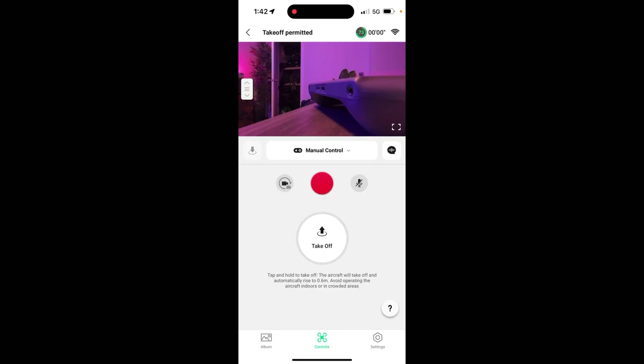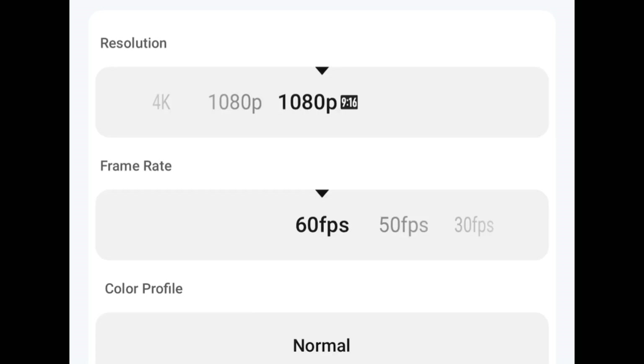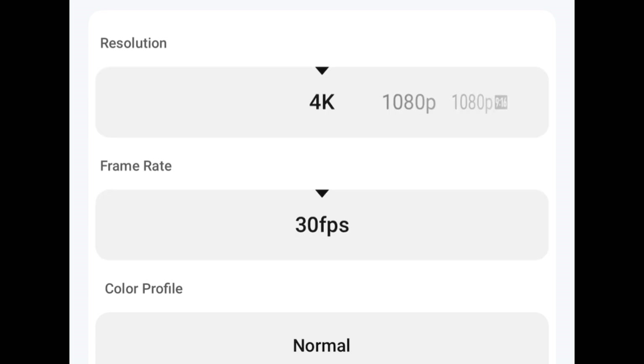The other thing it's done is added vertical shooting. You can now go into the DJI Fly app and set it to shoot in vertical, which will be very beneficial if you're filming for social media. You can only set it to a max resolution of 1080 at 60 frames per second, but for social media that's more than adequate.